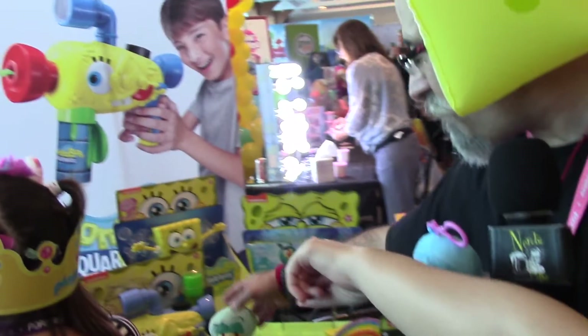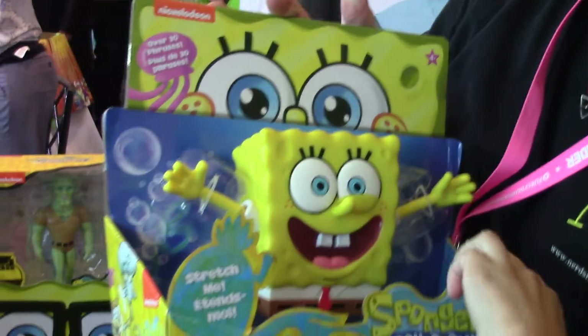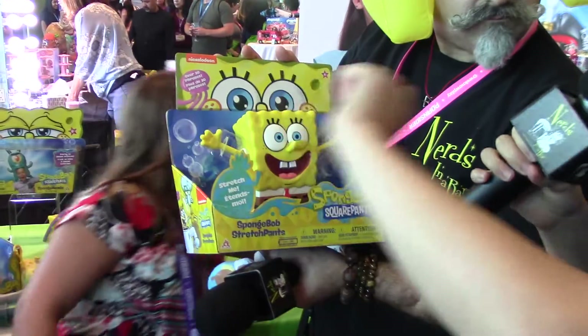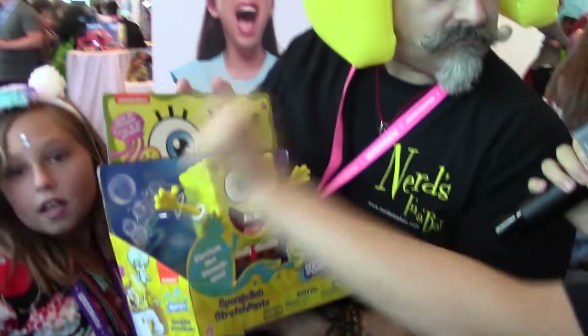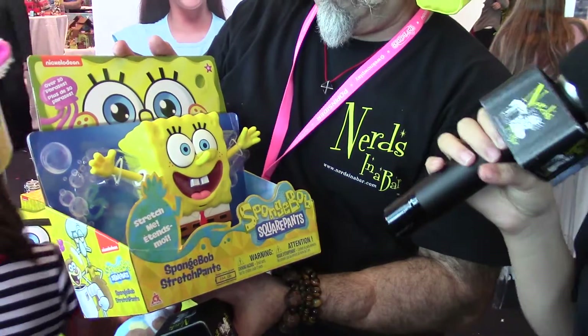The last one in this line is SpongeBob's Stretch Pants. It's packaged right now, but when you open it up you can squeeze and pull his limbs. When you stretch it from both sides he'll scream and laugh. It's just crazy — it's a good time. You can play tug of war with him.